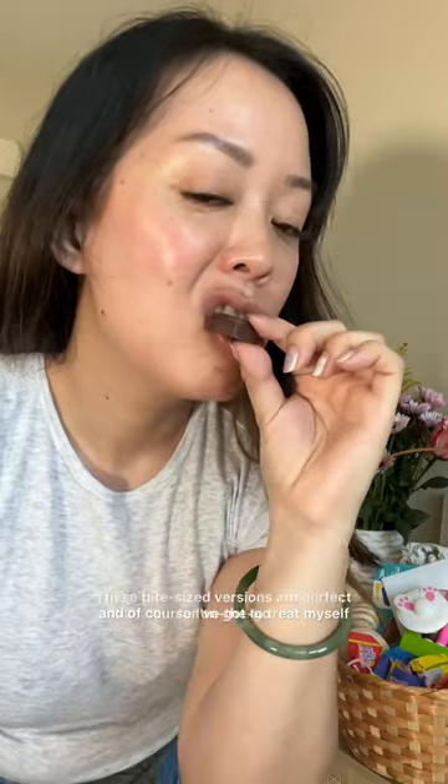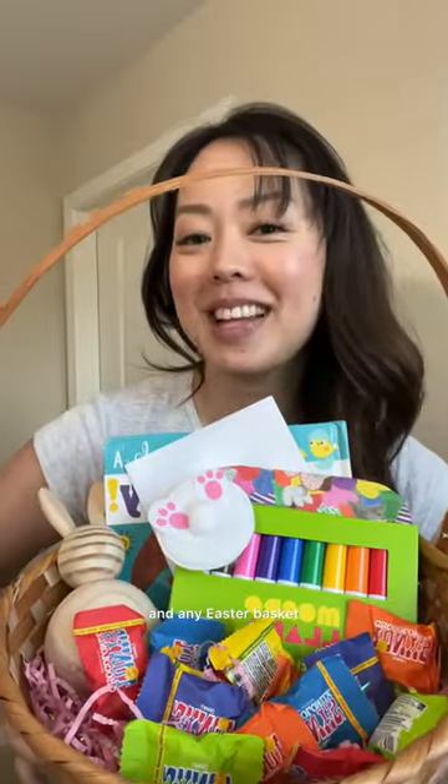I'm able to get everything I need on the go while running errands, and of course I've got to treat myself. These bite-sized versions are perfect for on the go and any Easter basket.